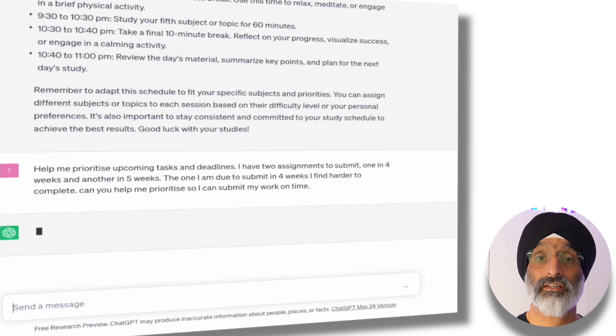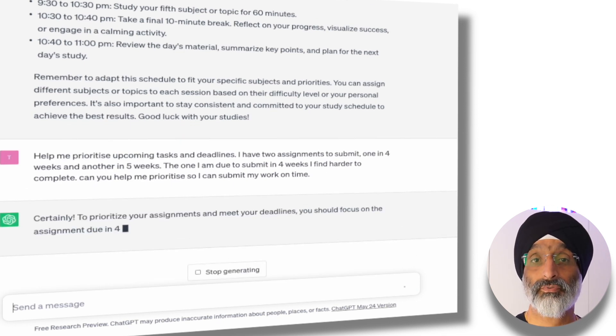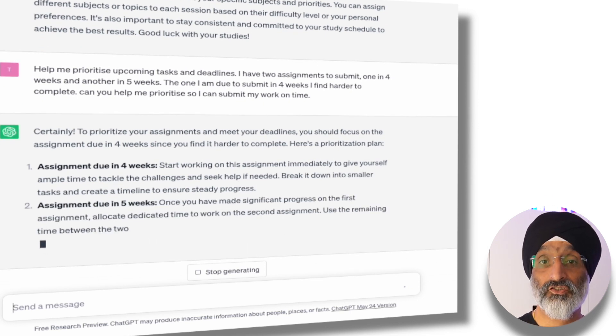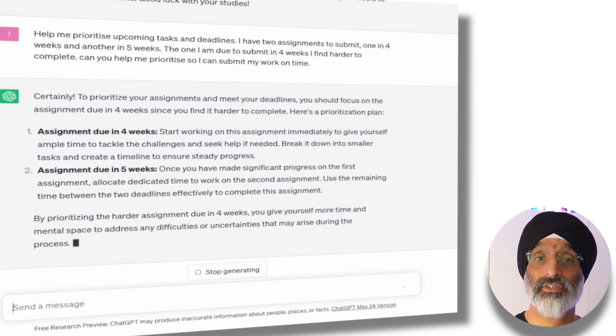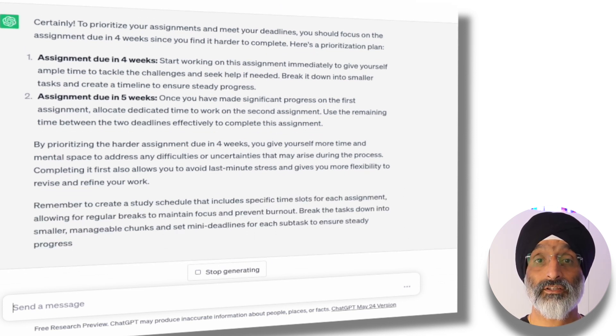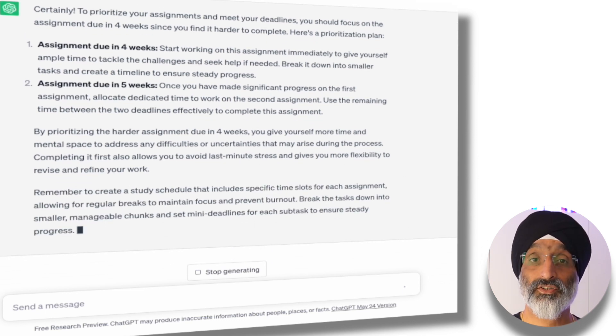From this output, ChatGPT provides a prioritization plan with a rationale for the suggestions it makes. It argues that if I prioritize the harder assignment due in four weeks, I'll have ample time to address any study difficulties I may face in that period. The output also suggests that I create a study schedule with dedicated time for each assignment, with regular breaks to maintain my focus.